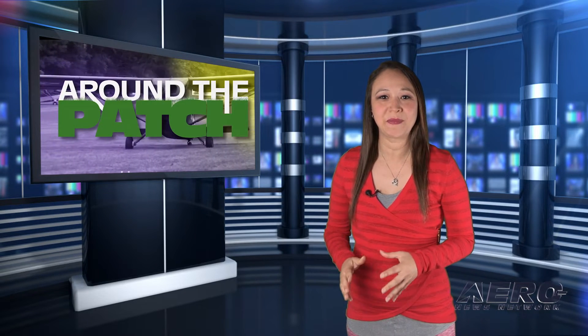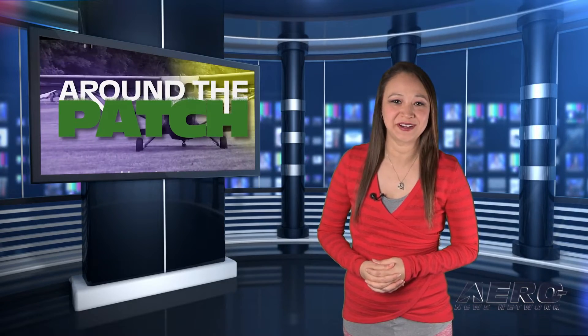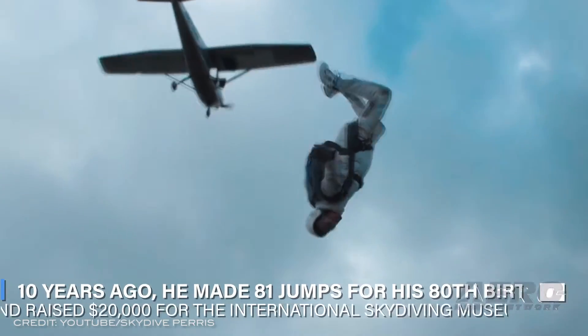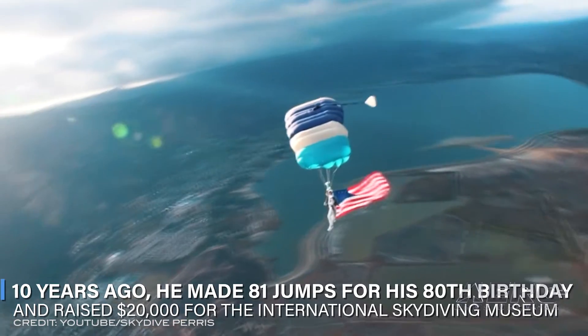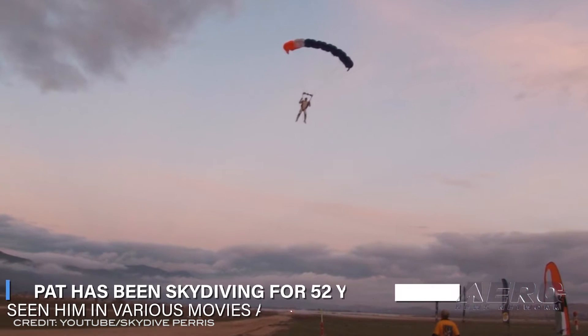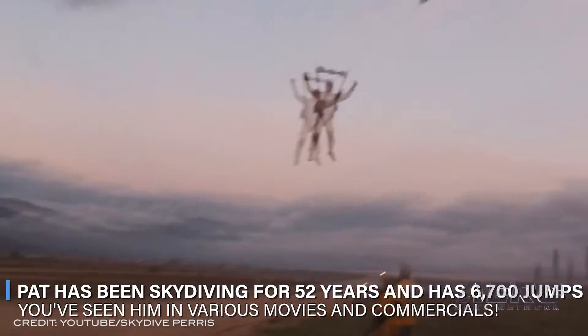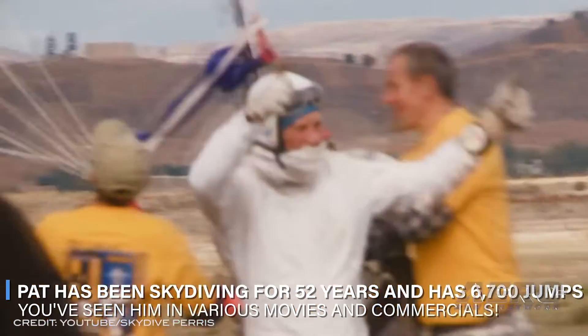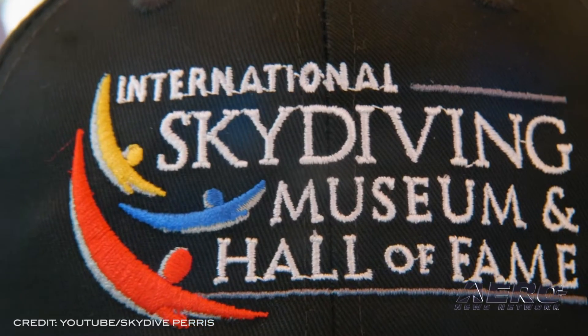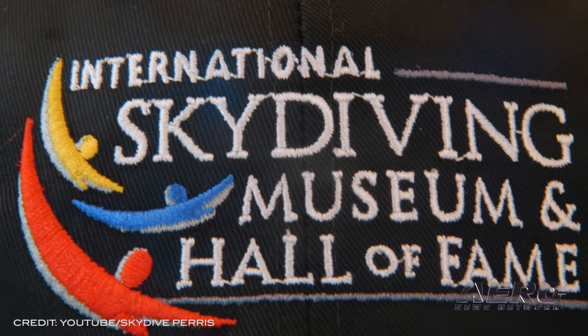A 90-year-old man will be skydiving for a museum charity. Ten years ago, history maker Pat Moorhead completed a record 81 jumps on his 80th birthday to raise funds for the International Skydiving Museum and Hall of Fame, bringing in $20,000 with his efforts. Now, for his 90th birthday, he will jump again. For that 2011 attempt, Pat had the support of 50 riggers, cameramen, a pilot, and medical personnel on standby. A constant stream of parachute packing and aircraft prep took place over six and a half hours, until he made his 81st jump with a celebratory American flag.